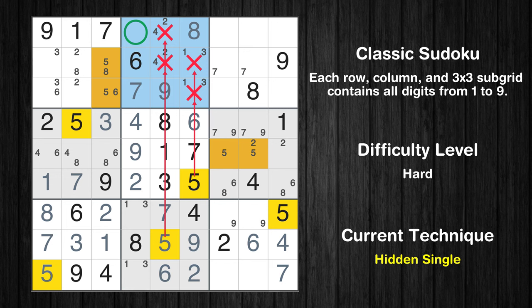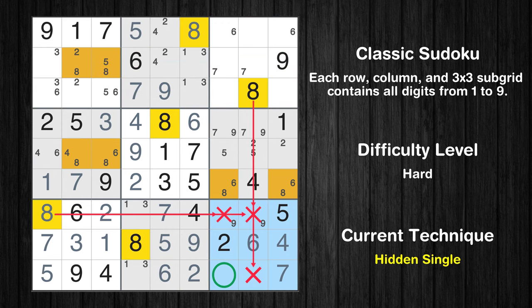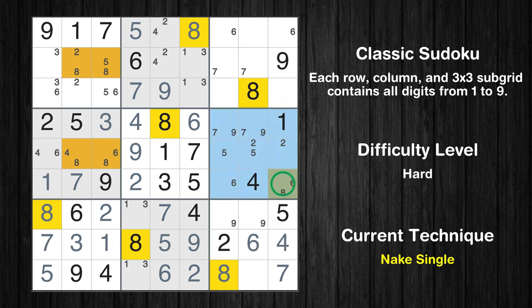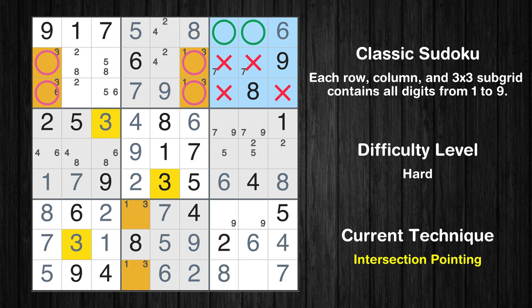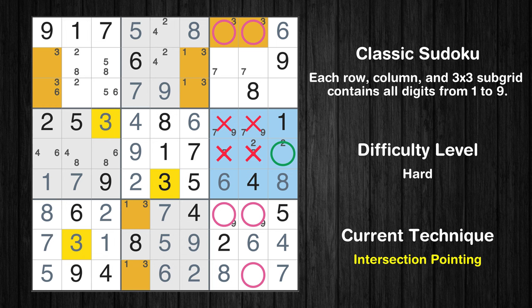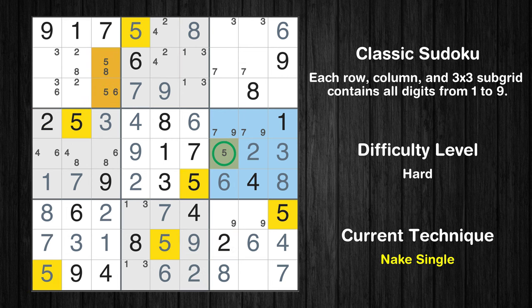In the second block, the number 5 can be directly placed. Only two positions left in the third box where value 6 can be placed. In the ninth block, the number 8 can be directly placed. Only one position left in the sixth box where value 8 can be placed. Only one position left in the sixth box where value 6 can be placed. Only one position left in the third box where value 6 can be placed. Only two positions left in the third box where value 3 can be placed. Only one position left in the sixth box where value 3 can be placed. Only one position left in the sixth box where value 2 can be placed. Only one position left in the sixth box where value 5 can be placed.